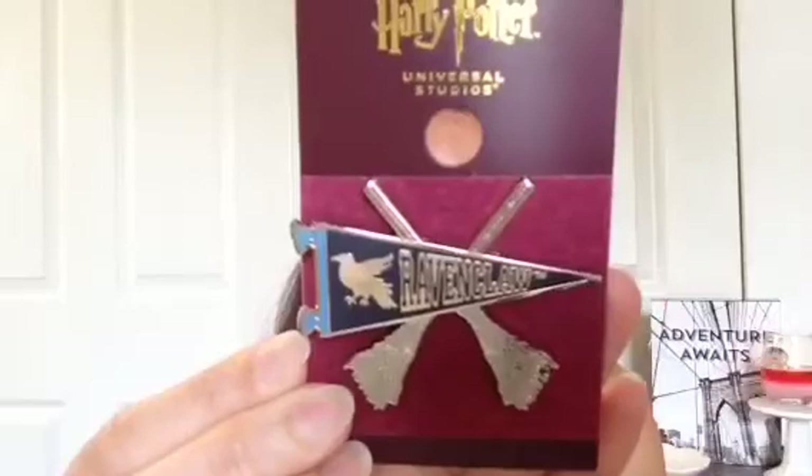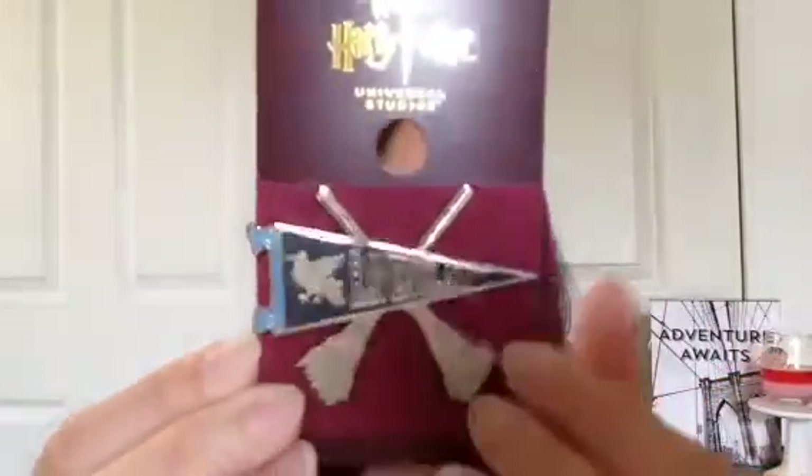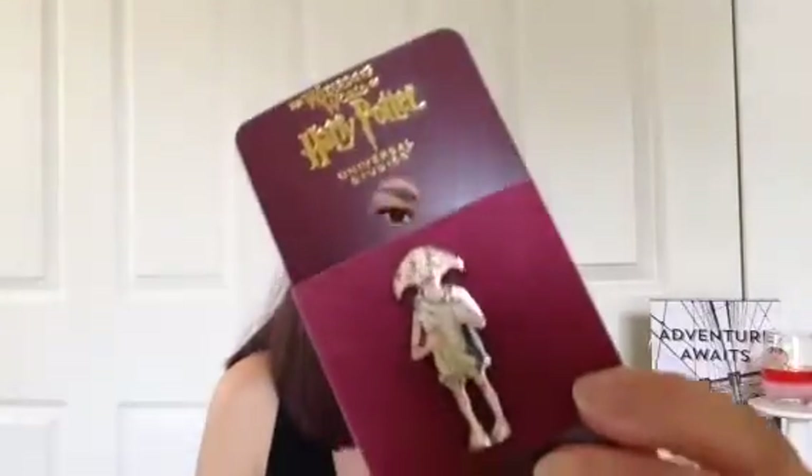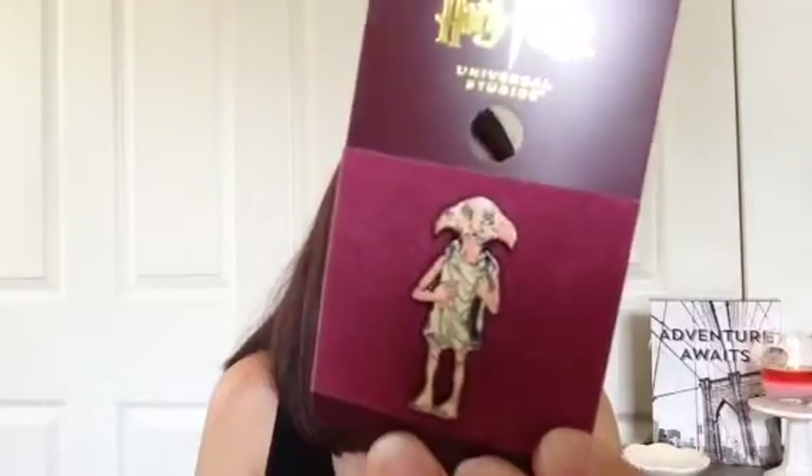I'm still on the hunt for a Ravenclaw t-shirt, but I did find this Ravenclaw pin which is really cute — it has broomsticks and the Ravenclaw crest. I could not pass it up because I love the Harry Potter pins and I have quite a few. Then I also found this little Dobby pin — he's holding Harry Potter's sock — and I thought that was so cute. I collect Harry Potter pins so I was really excited to find both of those.